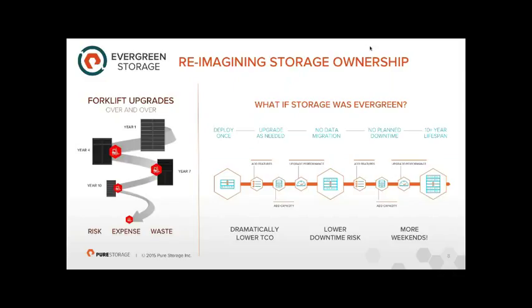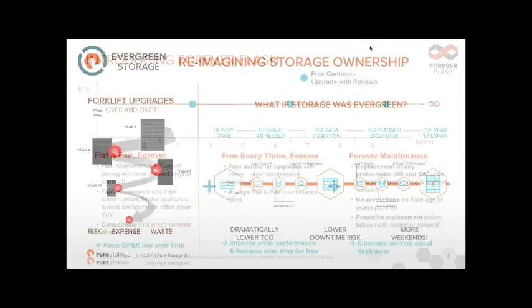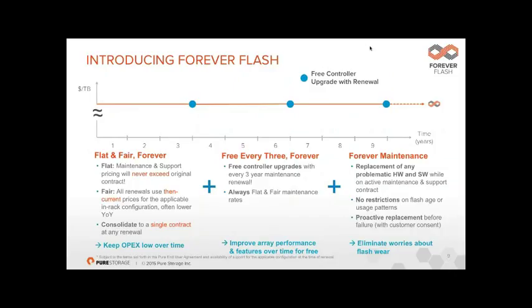You could have an array from day one and in years 10, 11, or 12 all the components could be completely different, but the array itself has never gone down and never needed maintenance windows. It's like a VMware cluster — the whole entity never goes down even when you're replacing servers or switches, because you just move the VMs around.